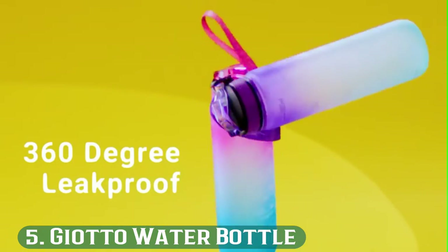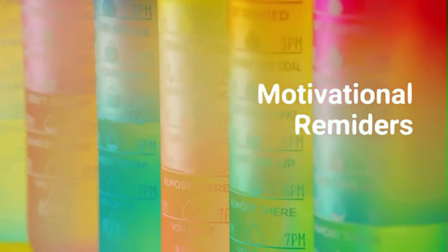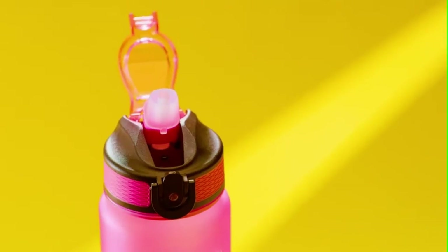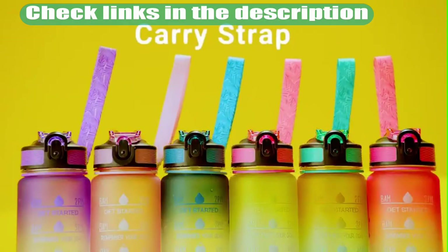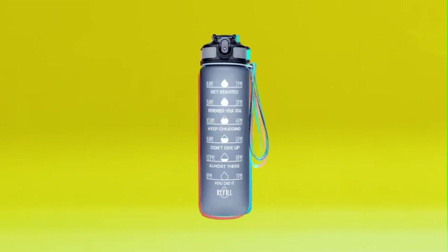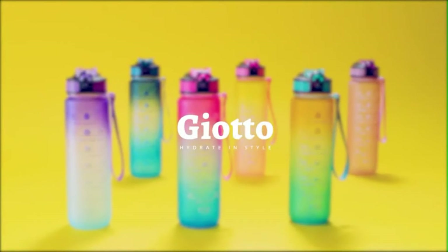Number 5: Jotto Water Bottle. The Jotto Water Bottle is a good option for daily use. It has a carry handle that allows you to take it anywhere and makes it great for outdoor use. This water bottle is BPA, toxin, and odor-free. It is leak-proof and features a flip-top lid and silicone straw. The wide mouth design lets water flow swiftly from the mouth.